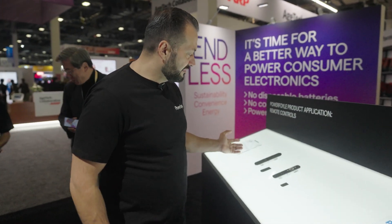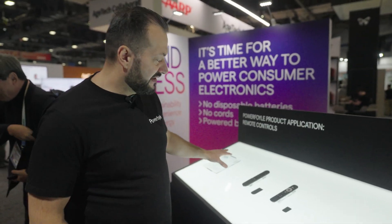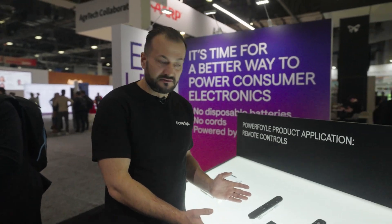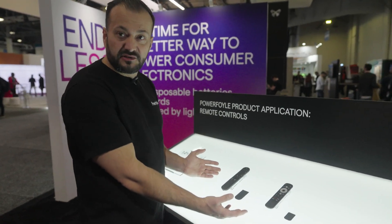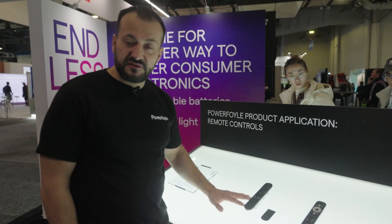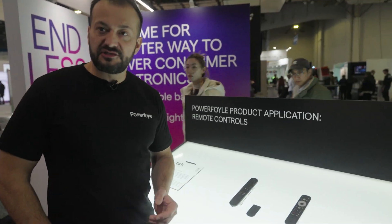Here we see another example. This is a manufacturer, Tech4Home. They have a different integration method. Here we see two different examples of remote controls with a very nice level of integration and also this eternal battery life.